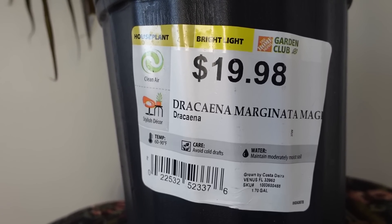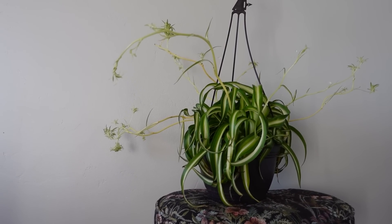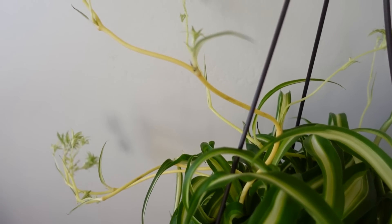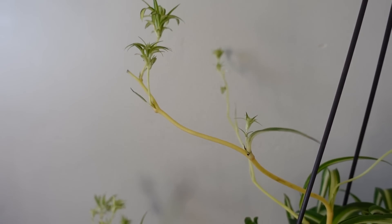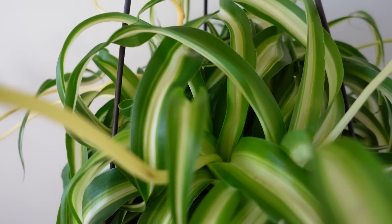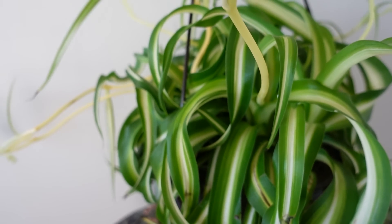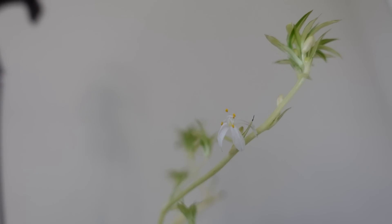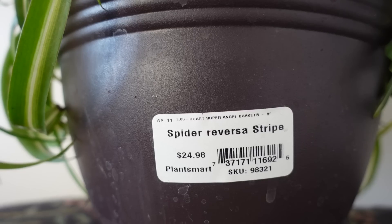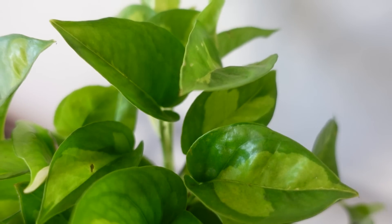The leaves on the dracaena marginata are beautiful — they're red on the outside and fade to a very light green in the middle, so it's really uniquely colored. I just love it — and this one was $19.98. I also got a curly variegated spider plant. The label called it a spider reversa stripe. It has so many little babies, I love the striped and curly leaves, and it looks pretty healthy for a big box store plant.